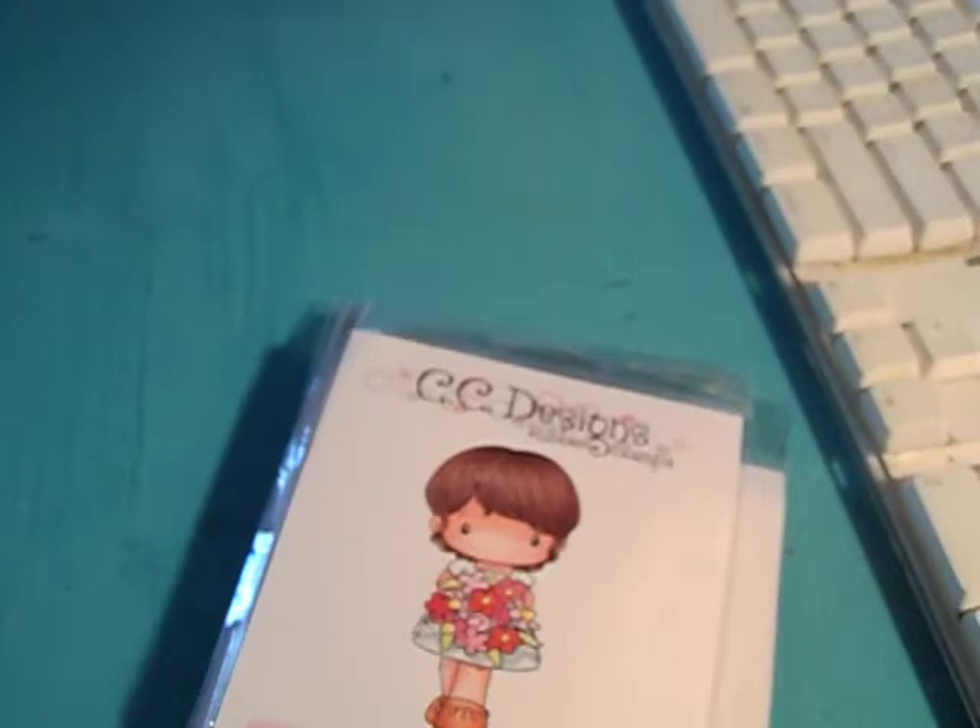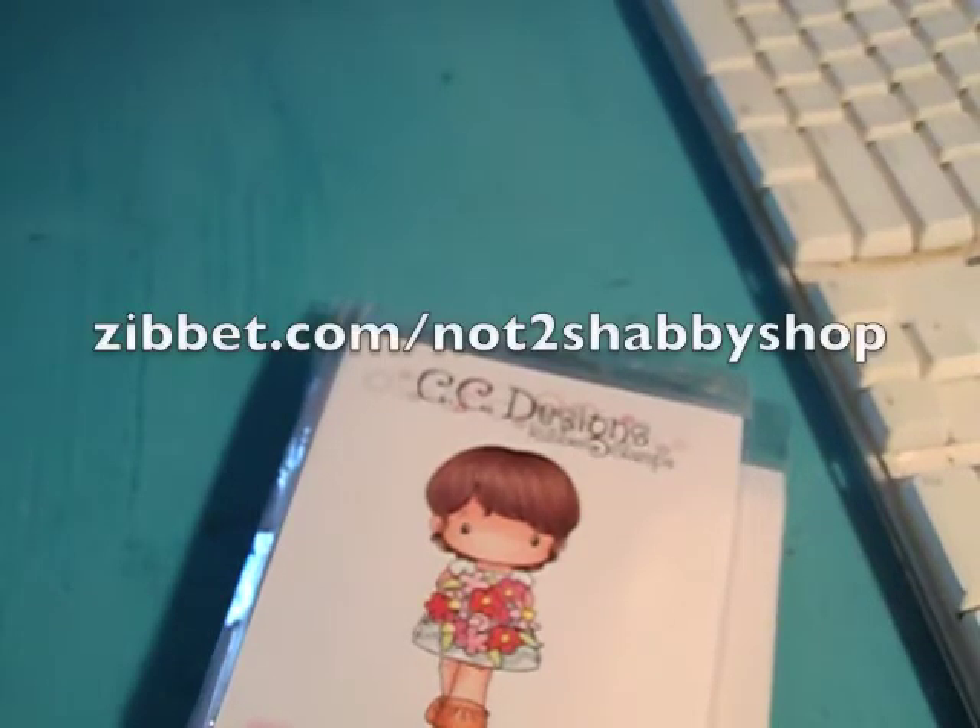I also listed some new Lawn Fawn stamps today, and the new release will be listed on May 9th — so look out for those as well. I'll leave the link below to the shop. Have a great week, guys — talk to you later!